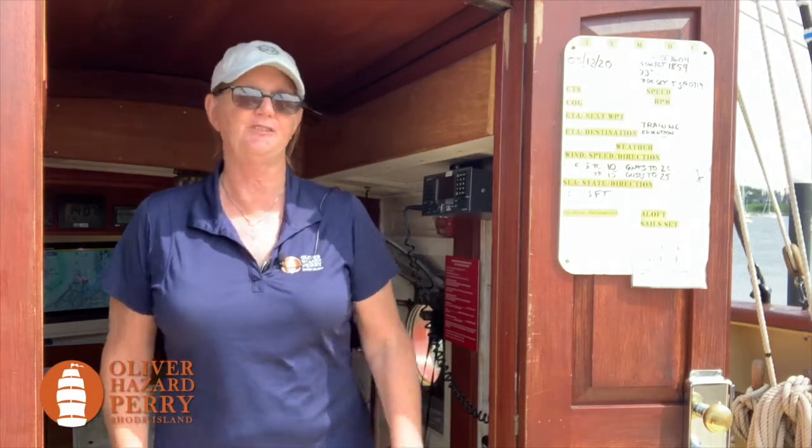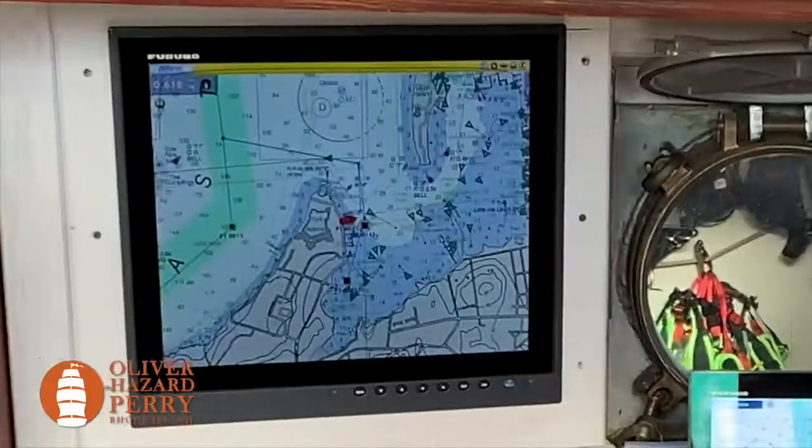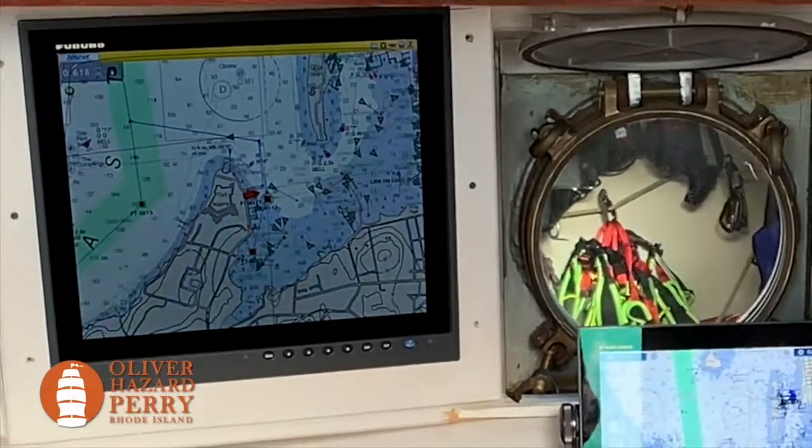Hi, I'm Georgia, I'm the second mate. I'm in charge of navigation, communications, and safety for the SSV Oliver Hazard Perry. I do most of my work right here in the nav shack. I have all my charts and all my gear to do plotting and piloting. I can look at my chart plotters and see what's going on around me.